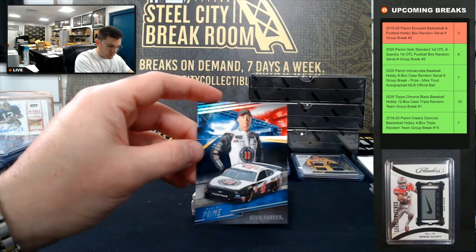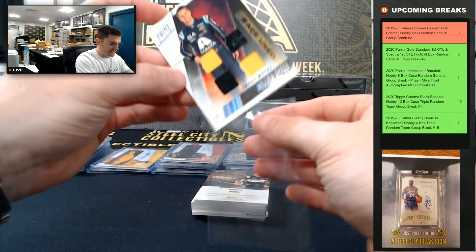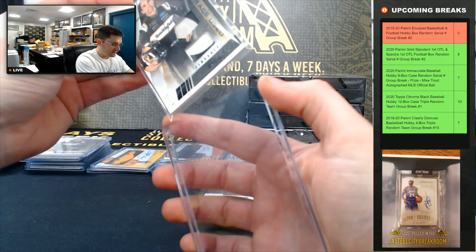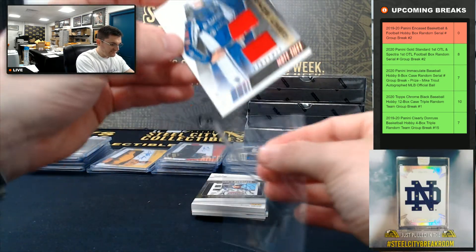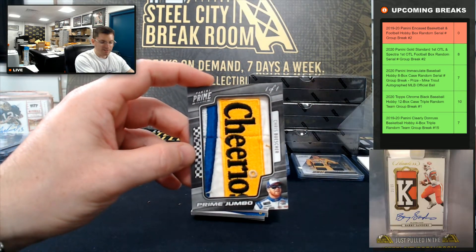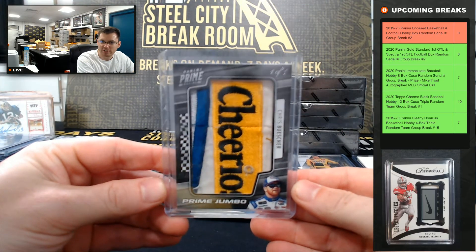Kevin Harvick, 46 of 50. William Byron, 40 of 50 — going to zero. Eric Almirola, 2 of 10. Matt Tiff, 4 of 50. Chris Boucher, 101 — the Cheerios logo patch, that's a cool one. Get your honey nut! Chris Boucher, 101, the Cheerios logo patch.